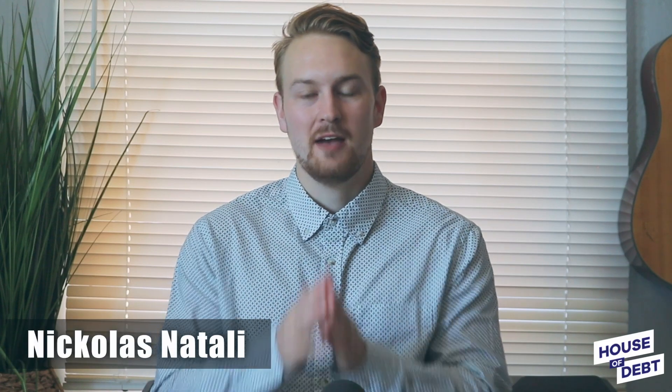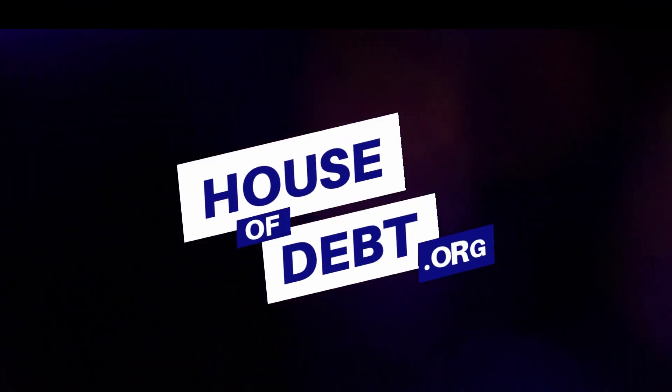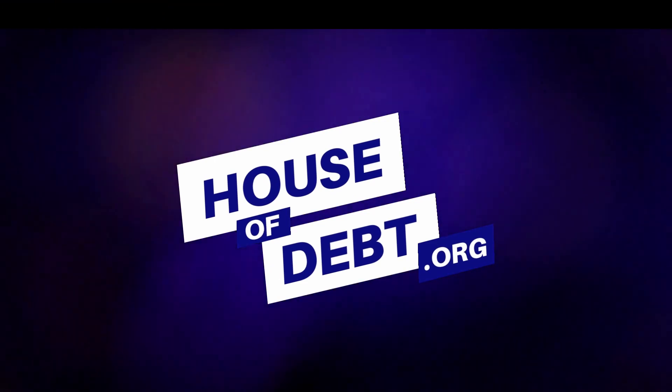Hi friends, this is Nicholas Attali and we have an extra special review for you. We're looking at Norton 360 with LifeLock. We're going to break down all the details and let you know exactly what sets this product apart from its competitors, or if it even does at all. We have a full comprehensive written review over at houseofdebt.org, so go ahead and check that out.